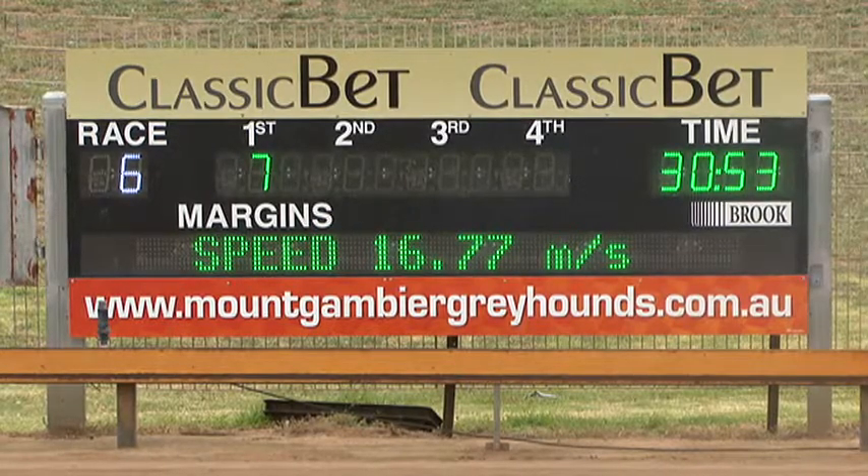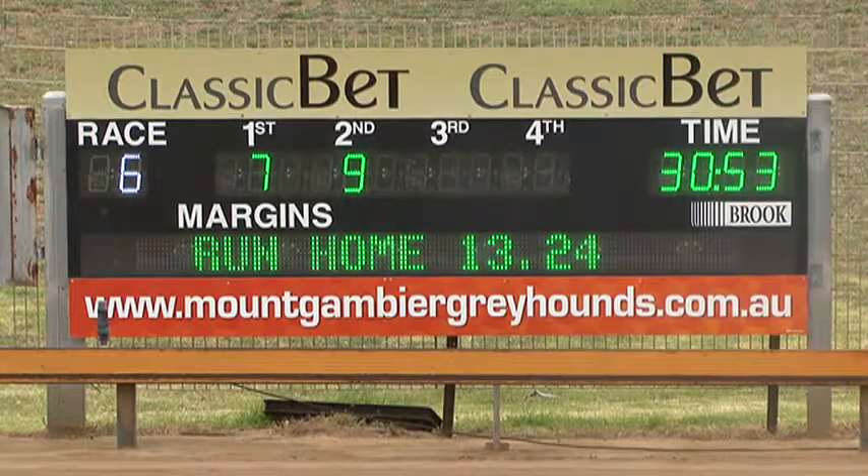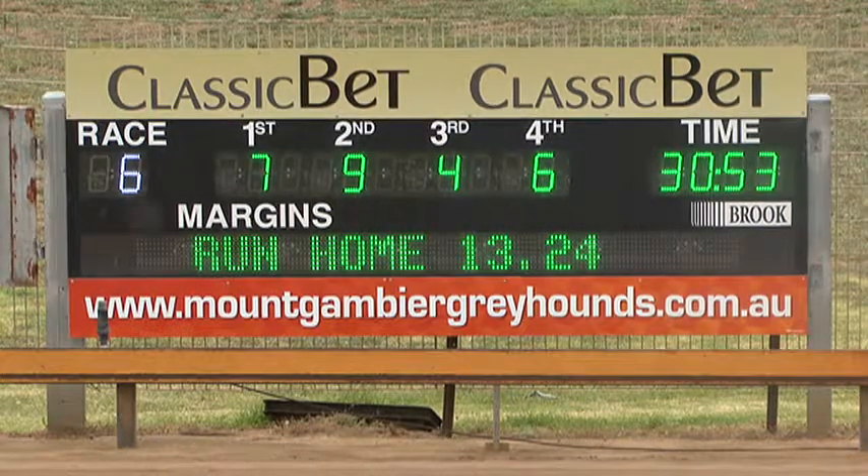It had good speed but they were very compact early and you could almost see it coming — that heavy fall into the first turn. The seven, Hamis has defeated the nine Flying Flutter, who made up a stack of ground. The four Colden Girl ran third.